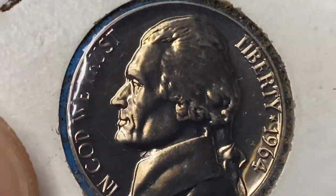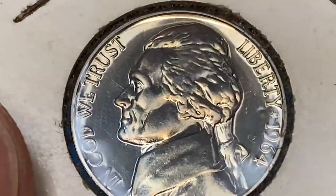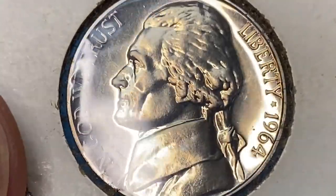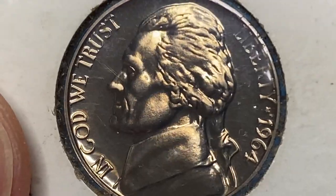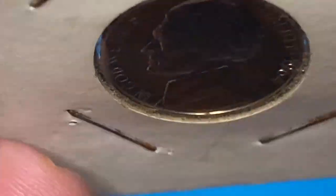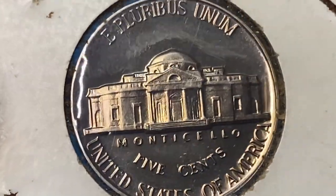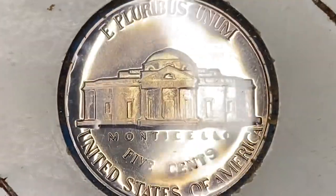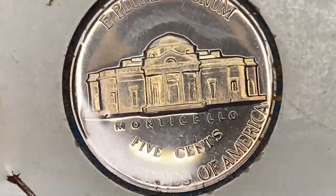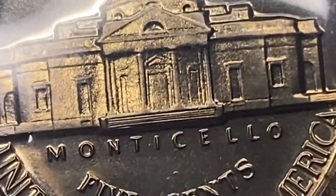This is a superb gem coin, bursting with satiny luster. The strike is needle sharp — just pay attention to those enhanced details on Jefferson's bust. The fields are shining like a mirror, yet no deep contrast is evident between the fields and the device to get a cameo or deep cameo designation. When we turn it over, we see almost the exact same pros: perfect preservation, perfect strike, and eye appeal. No distorted elements are evident on the Monticello building, and as in most circulation five cents, full five steps are evident.